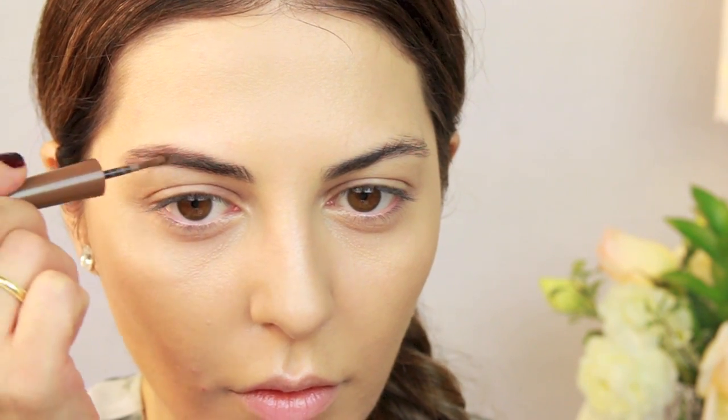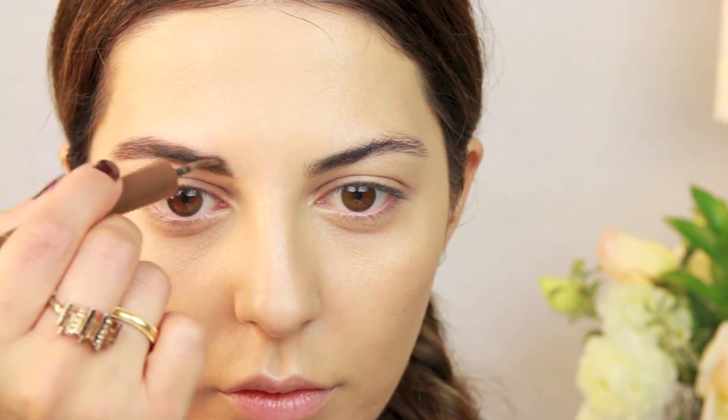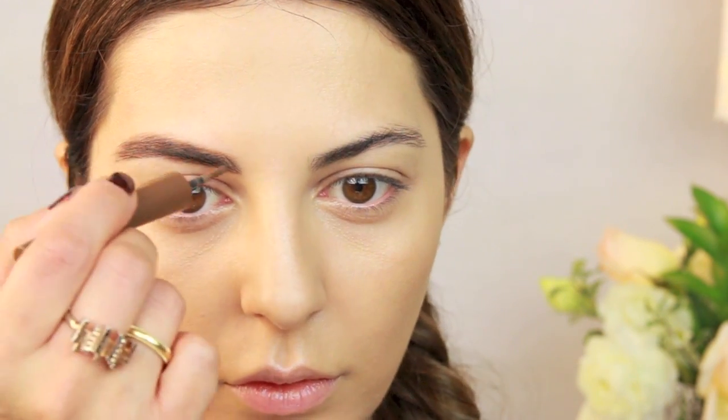Before I contour my face I wanted to fill in my brows because they're just looking really sparse right now. So I'm using a CoverGirl brow powder — the color is perfect, it matches my hair so beautifully, and I love the applicator. I like to apply this using the brush and making small strokes, and then after that just brush it up for more of a natural finish.